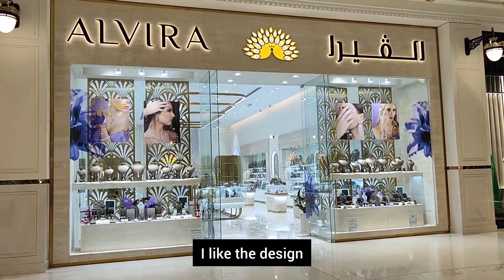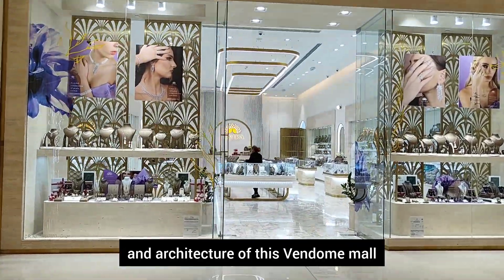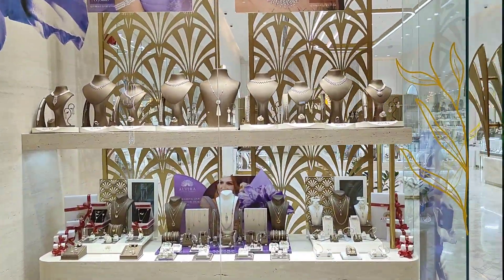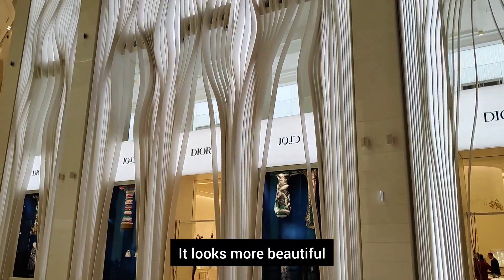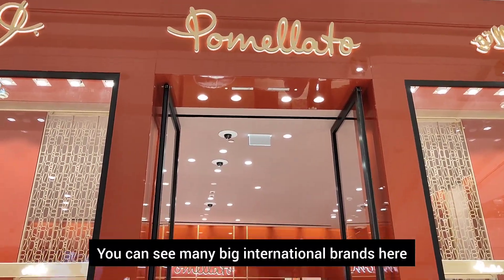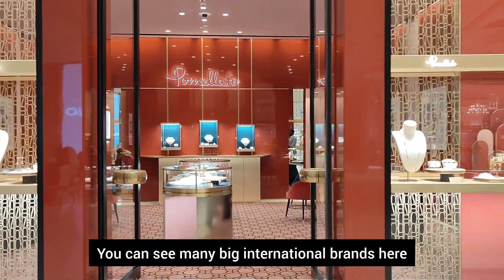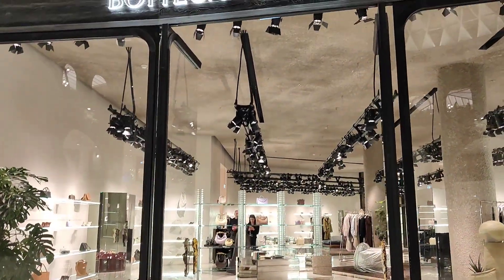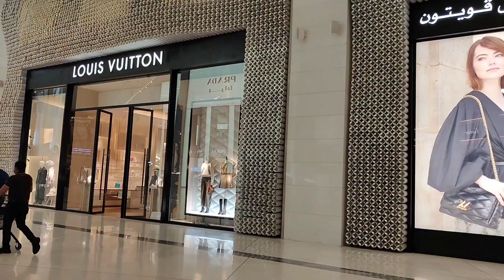The Vendome Mall design and architecture are very elegant and classic. There are many international brands: Celine, Louis Vuitton, Moynath, Dior.